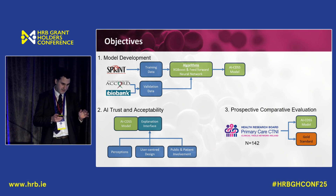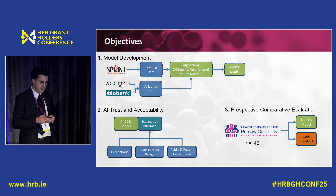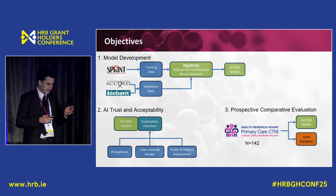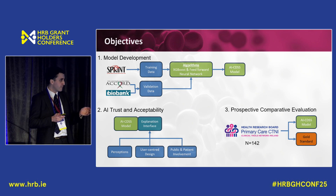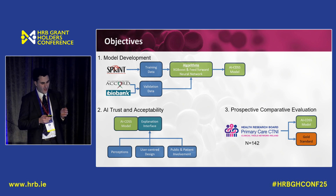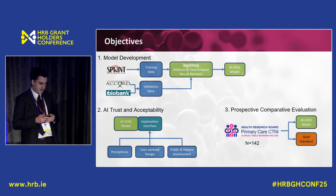For this grant we're doing external validation of the model in another trial called Accord and in the UK Biobank. We also have AI trust and acceptability work packages — a survey on perceptions of AI use in hypertension for both patients and physicians, human factors experiments looking at user-centred design, how AI explainability tools will be translated for physicians, and public patient involvement right from the very start in every aspect of this.